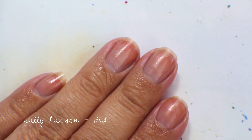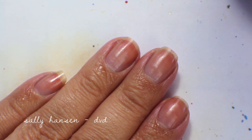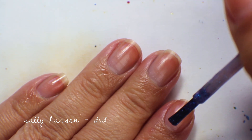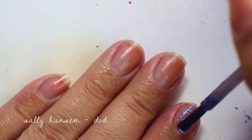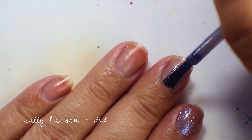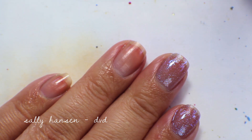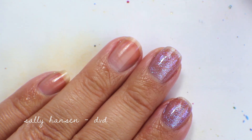The next color is another Sally Hansen HD — DVD — and this is my favorite of the Sally Hansen HD colors. It has a Beatles wing sort of color, going from blue to purple, and the shimmer is so vibrant. It's very sheer in the first coat like the others, but it builds up really beautifully. Here's the first coat of DVD.